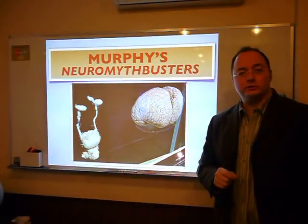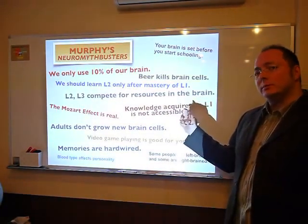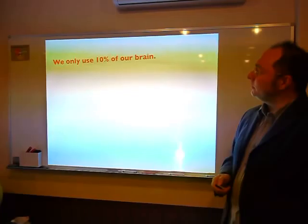Murphy's Neuromyth Busters. What are we going to be looking at today? I've got a bunch of neuromyths up here, but I think we're going to be looking at the king of neuromyths, and that's got to be this one here.